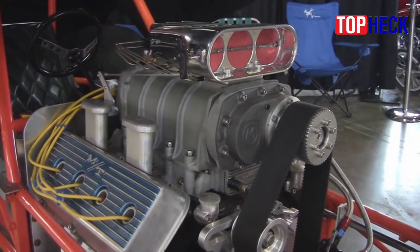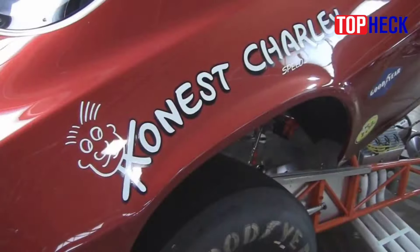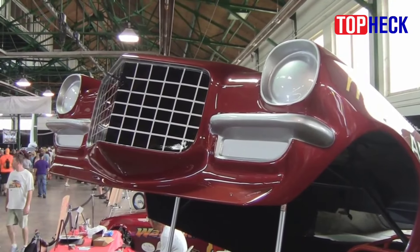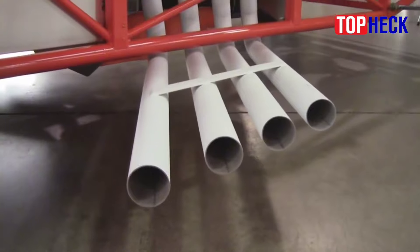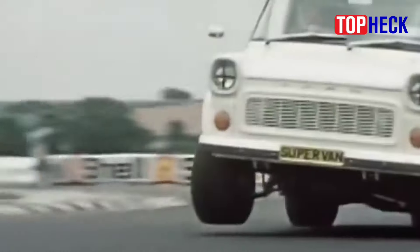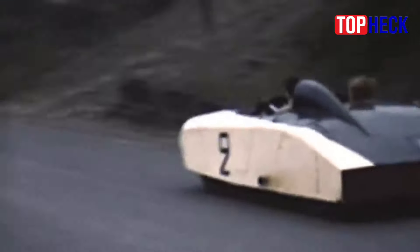A car more vilified for its economy roots than celebrated for its performance prowess, the Vega's ability to accept a V8 under its hood — combined with its stubby wheelbase and lightweight design — made it a force to be reckoned with down the quarter mile. And there you have it: the 10 least likely and weirdest race cars of all time.